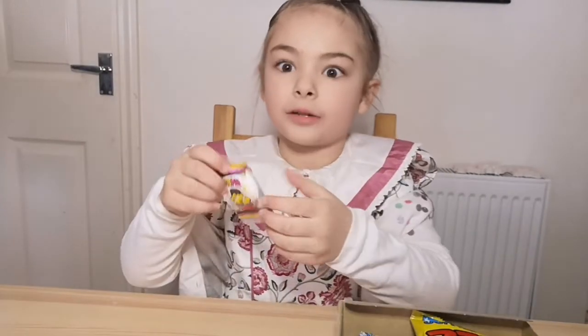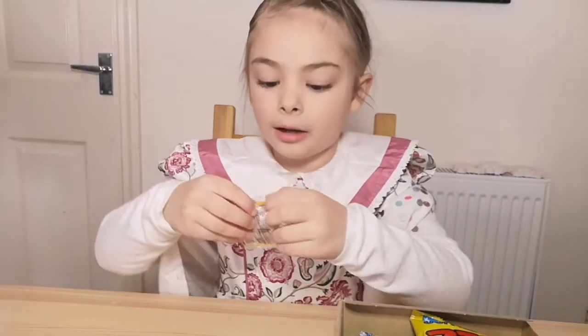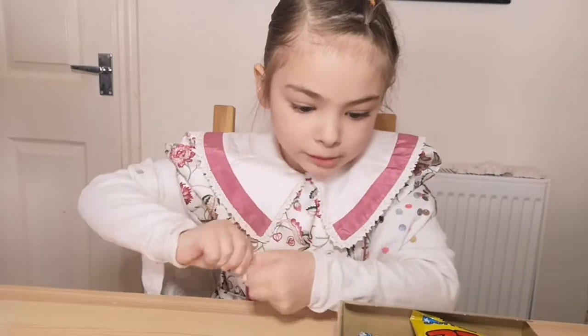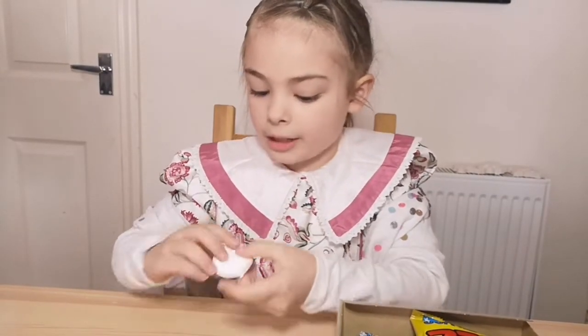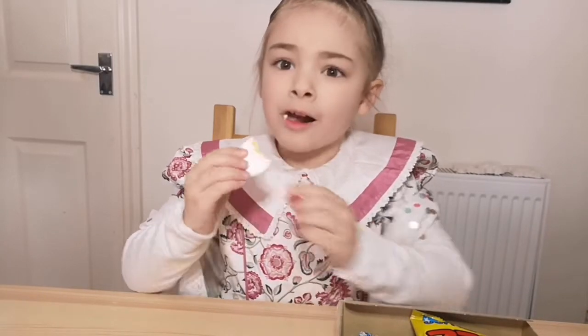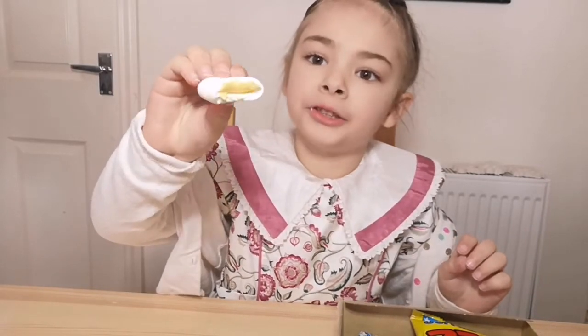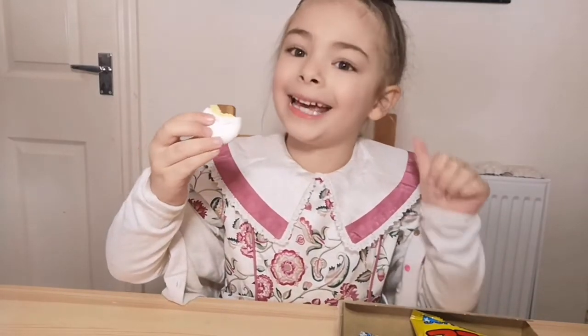Now I'm going to taste this. I still don't know what it is. It looks like a marshmallow. Let's try. There's a yellow filling this time. I actually like it.